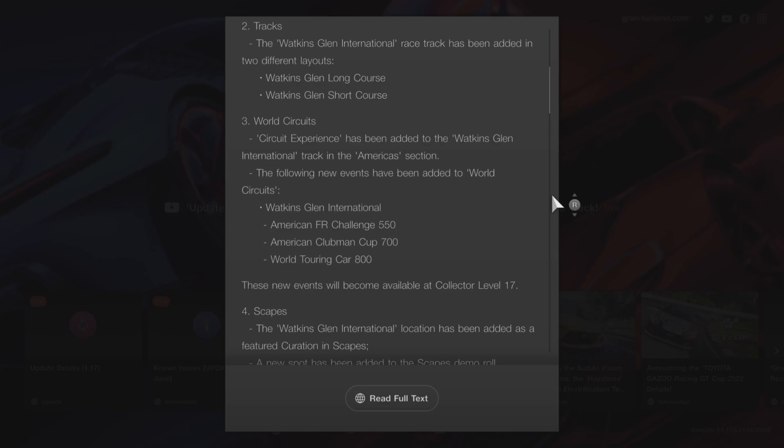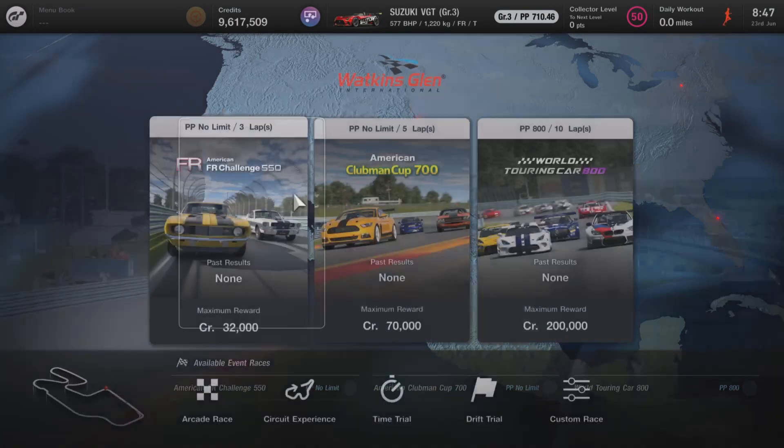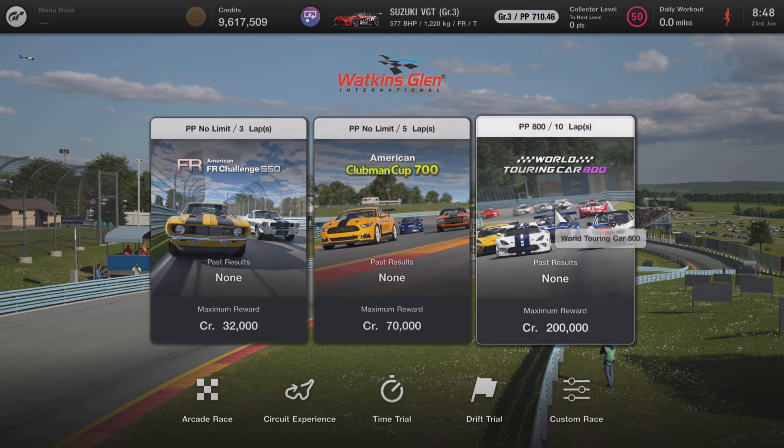The following new events have also been added. If you head over to the new track you'll see three new events: the FR Challenge 550, Clubman 700, and the World Touring Car 800. I'm a bit surprised at the credits payout for that one — I'd expect it a little bigger. Maybe they'll tweak it in the future, but who knows.